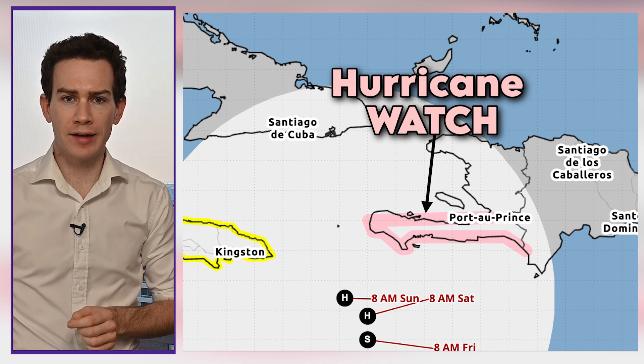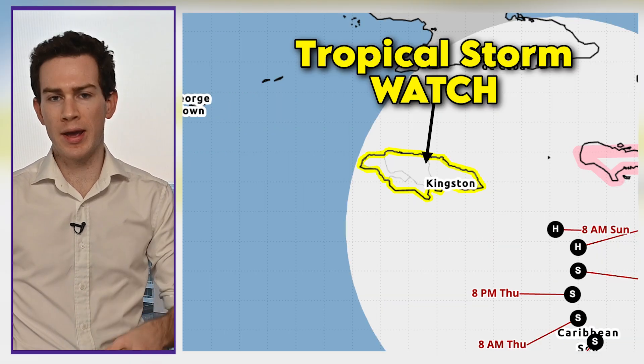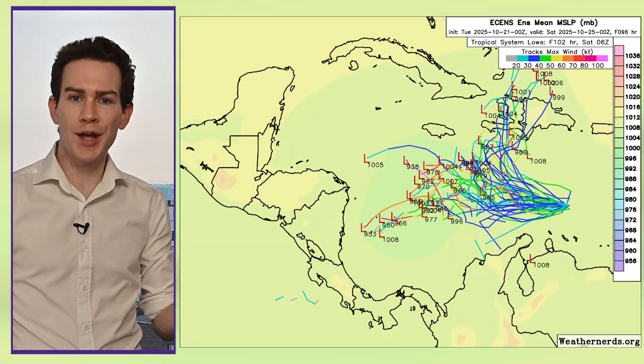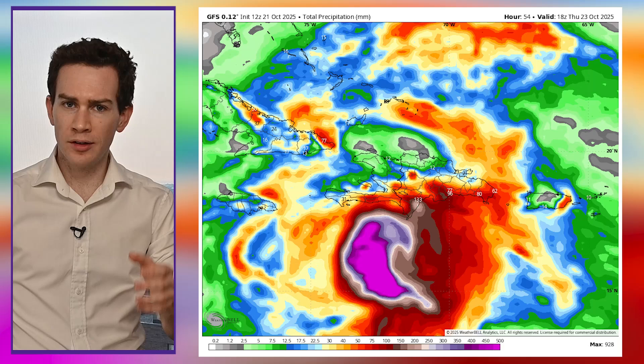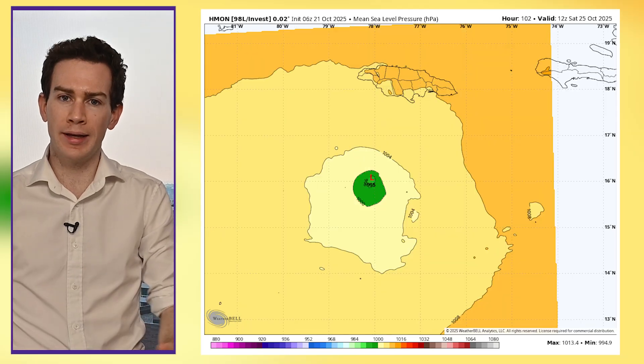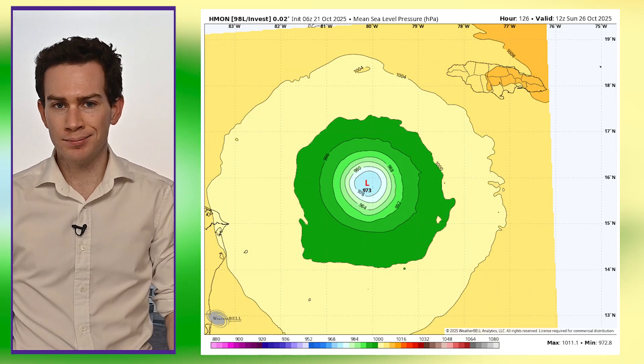Hurricane watches are now in effect in Haiti, including Port-au-Prince, and then we have tropical storm watches in effect in Jamaica. The biggest question: where is this thing going? Will Melissa bring a flood disaster to Hispaniola, and in particular Haiti? Or will it veer westward, strengthen perhaps rapidly, and fringe or impact Jamaica? TBD — there's a lot to discuss, so let's break it down.